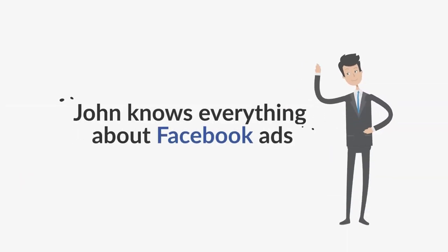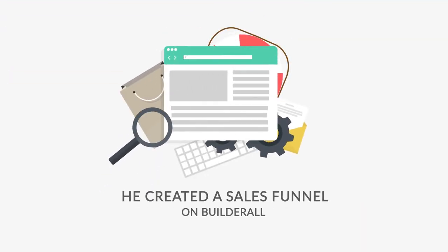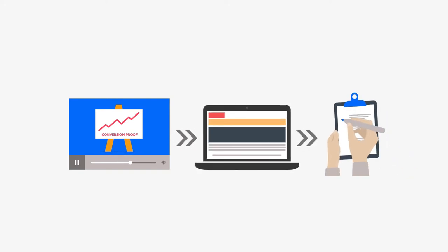John knows everything about Facebook ads and wanted to build a course on the topic. He created a sales funnel on Builderall with a capture page, email sequence, sales page, and membership area. John also uses animated videos, conversion proof, and Builderall's checkout system to sell his courses online.